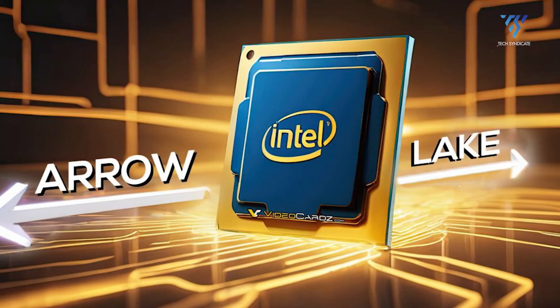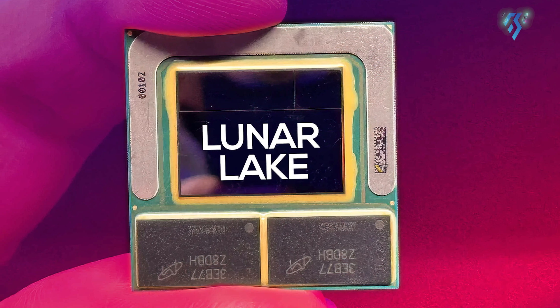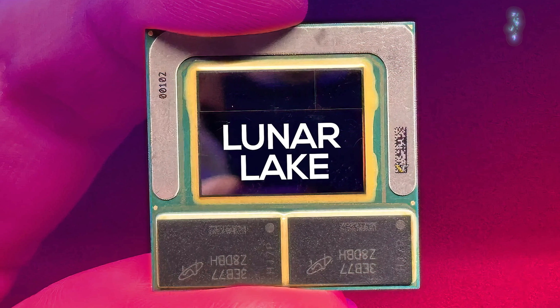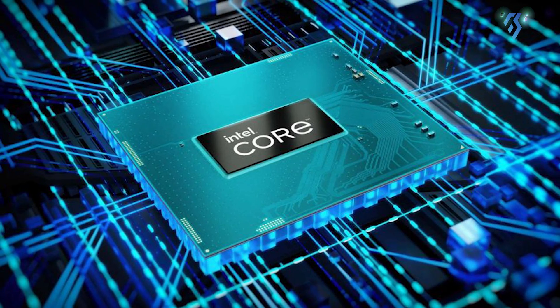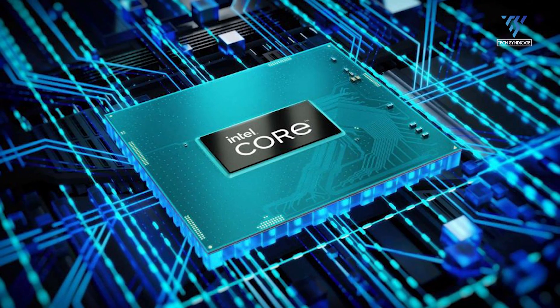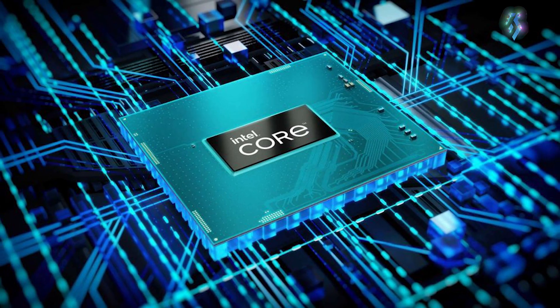At CES 2024 in January, Intel announced their upcoming Arrow Lake processors for desktops and Lunar Lake for laptops will launch in the second half of 2024. With the release nearing, questions about what these new processors will offer are intensifying. Let's discuss the expected capabilities.